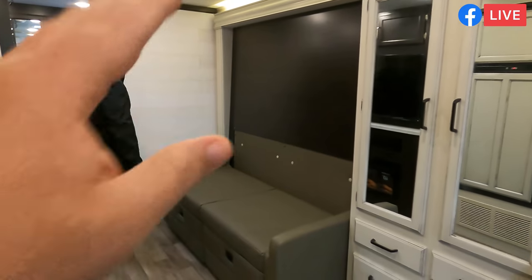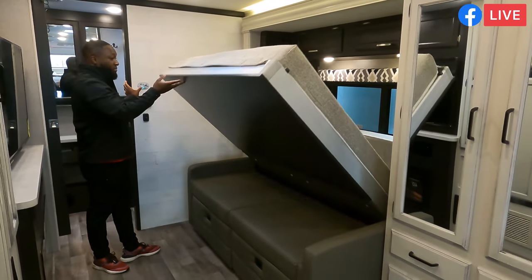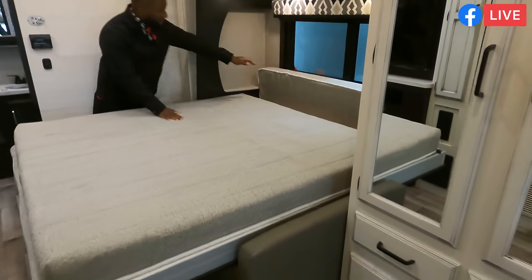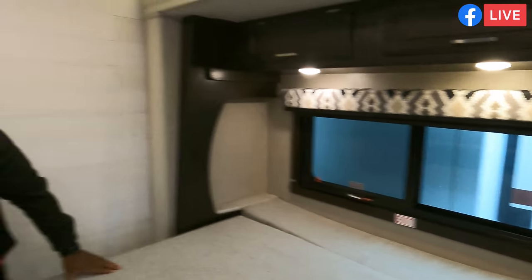Both captain's seats do swivel. The sofa is a murphy bed — I don't know why it took this long. You see this in Mercedes motorhomes but you haven't seen it in gas motorhomes. This one's a little bit longer than the Mercedes so you get more space, and that murphy bed is fantastic.